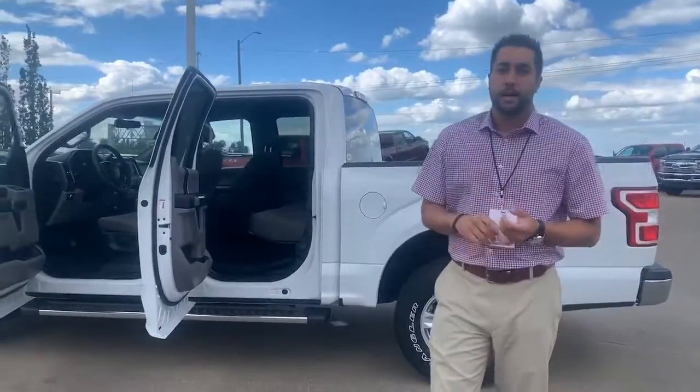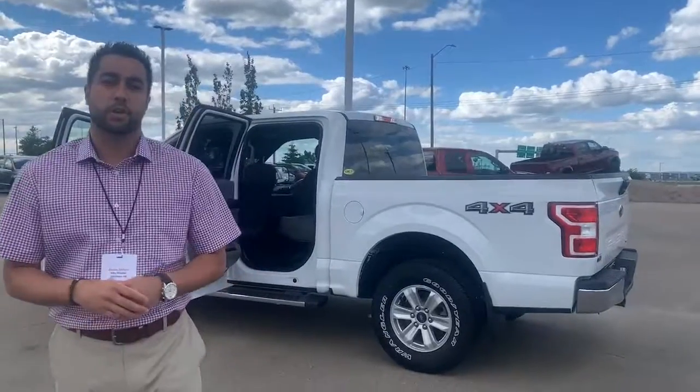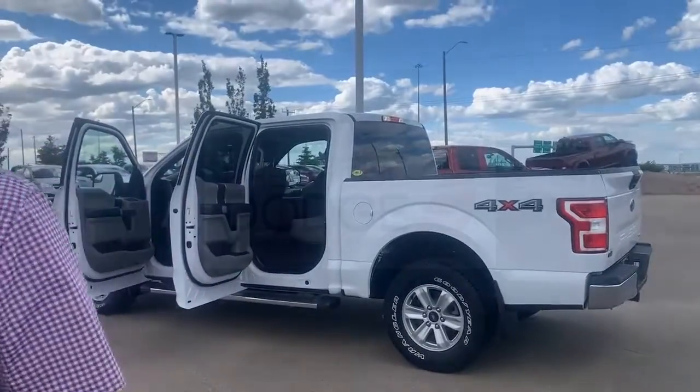This truck just came in on trade. If you guys are interested, for more information and to schedule a test drive, give us a call or comment below. It's Devin at Sherwood Dodge.